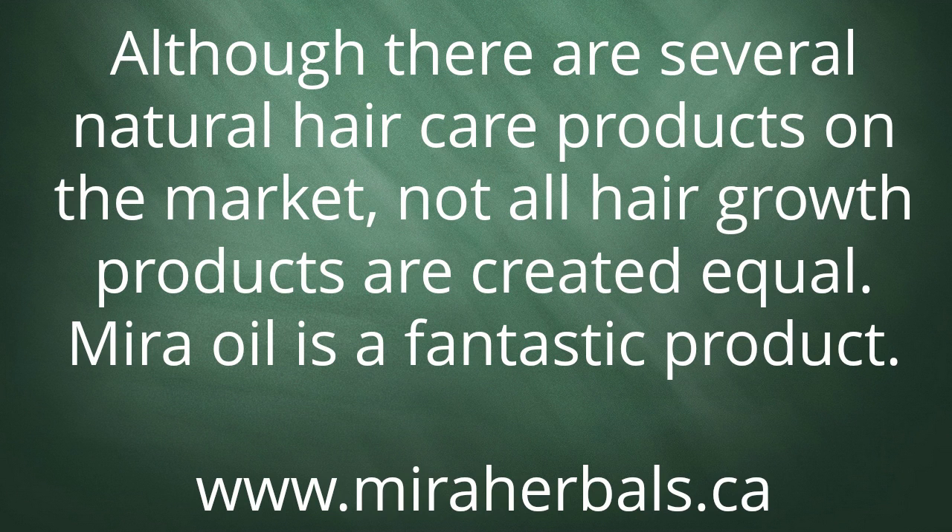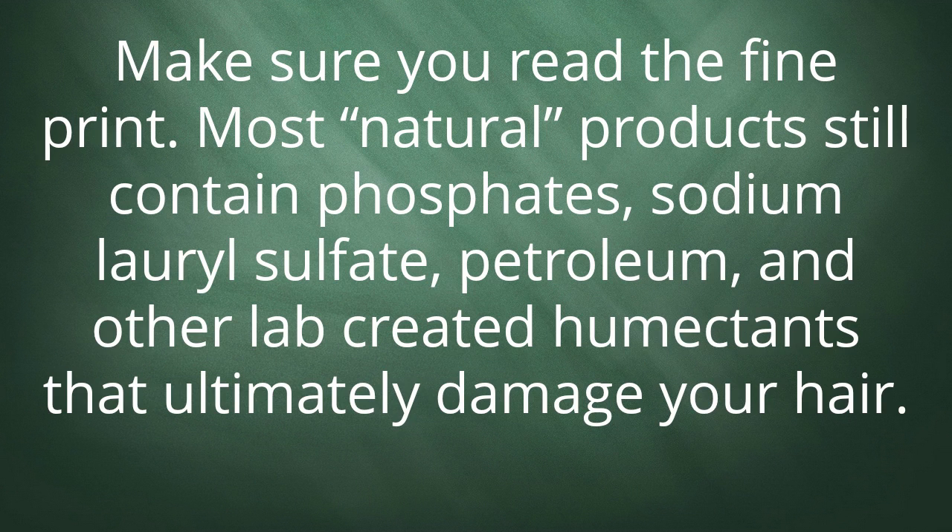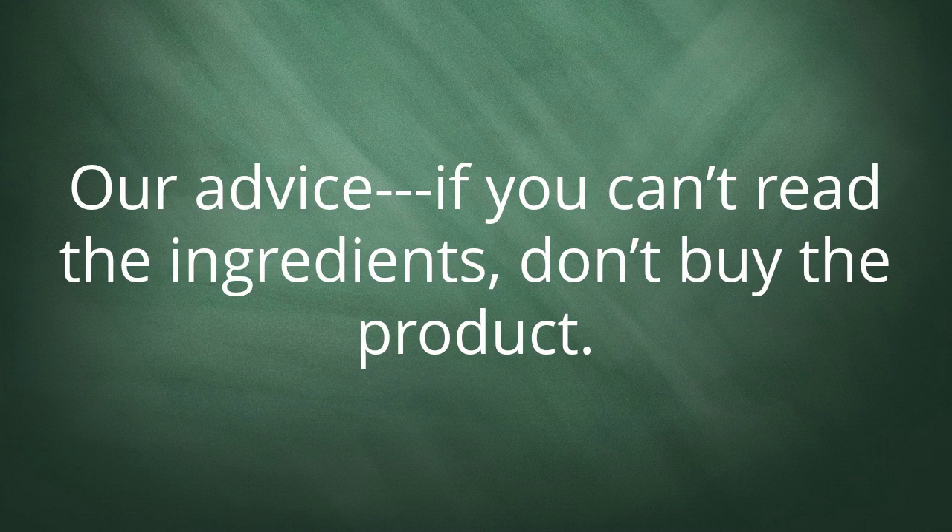Myra oil is a fantastic product, but make sure you read the fine print. Most natural products still contain phosphates, sodium lauryl sulfate, petroleum, and other lab-created humectants that ultimately damage your hair. Our advice: if you can't read the ingredients, don't buy the product.